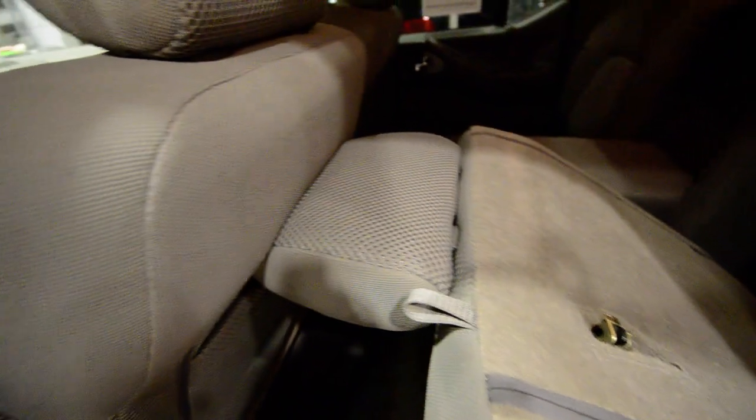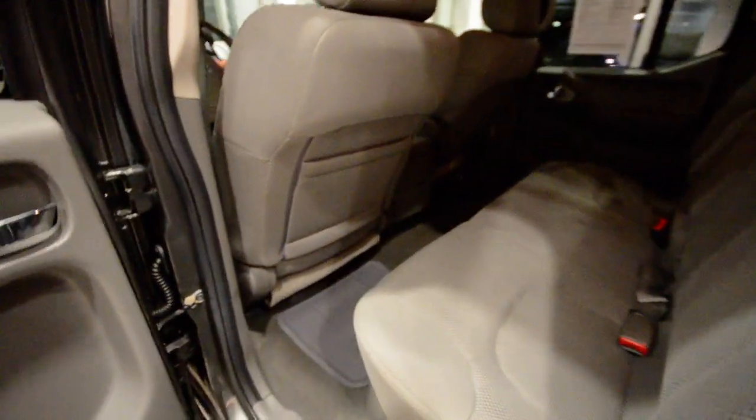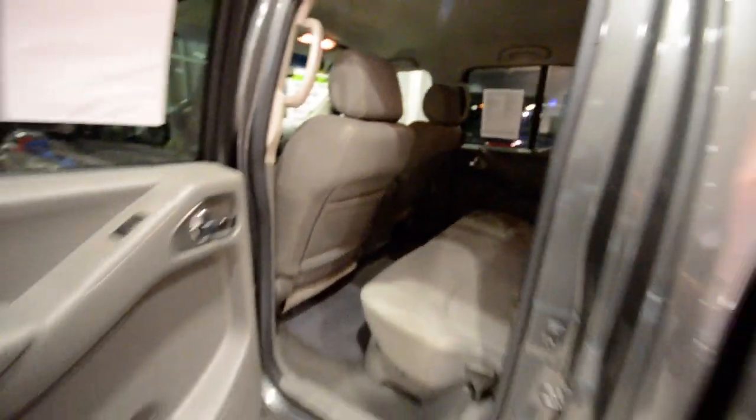The seats in the back fold down, as you can see. The driver's seat is all the way back and you still have adequate room back here. They clip back there, and you do have an armrest for the outboard passengers. You've got map pockets, and cup holders for the backseat passengers.